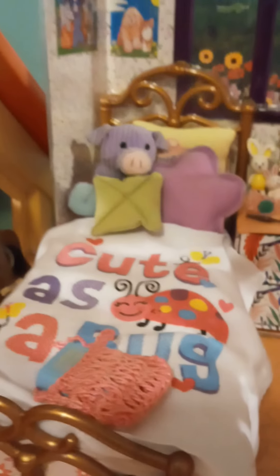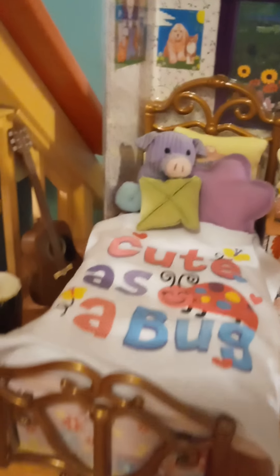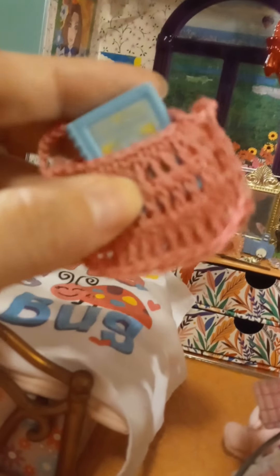Her blanket is actually a shirt from my daughter that she outgrew — her nickname was ladybug, so we kept it. This is a handmade purse I got for Christmas, so it's a book bag. And then there are instruments — maybe Luna is dabbling with some music.